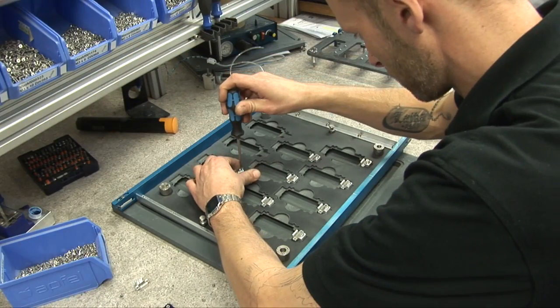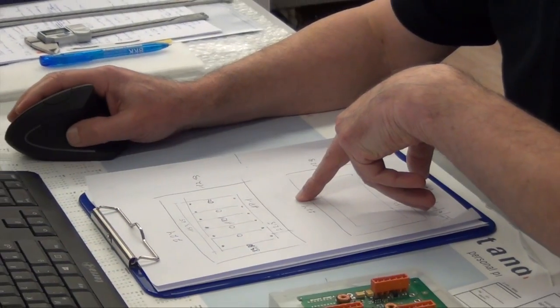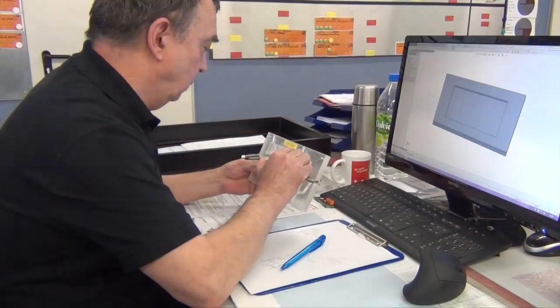CAD and CAM are both utilized right from the beginning of a project. The concept development and solution presentation is supported by CAD. The CAD model also builds the foundation of the integrated CNC programming. With process visualization and collision detection, we are able to check the CAM production cycle.